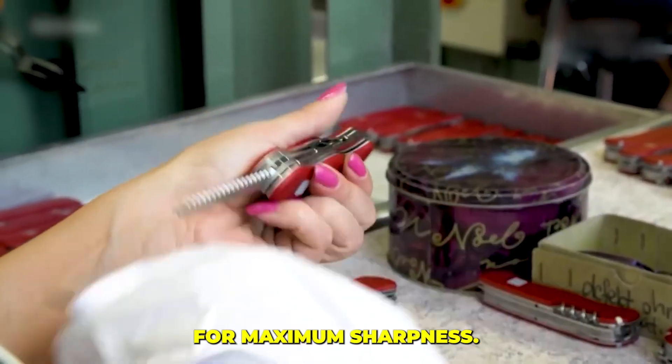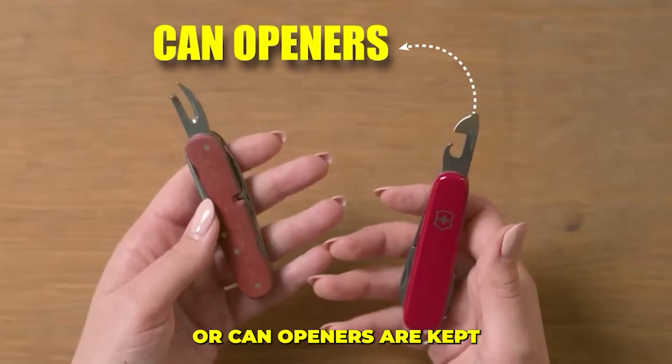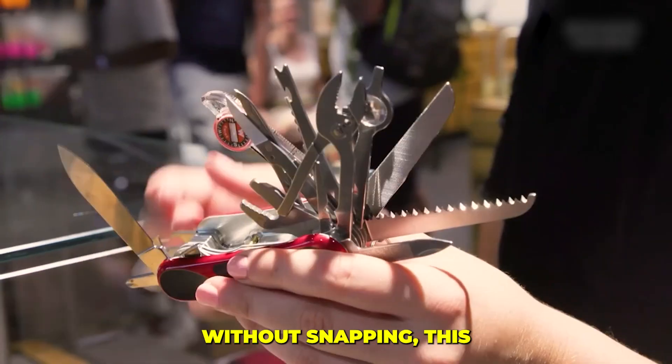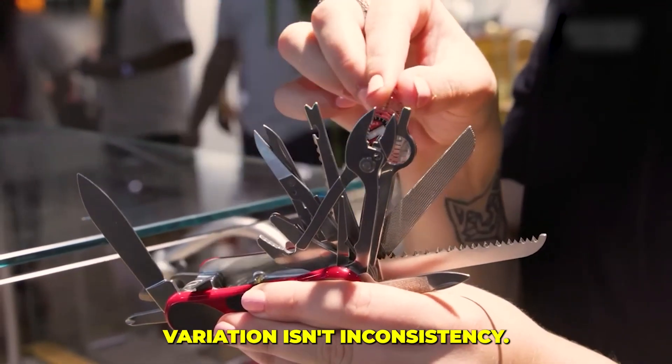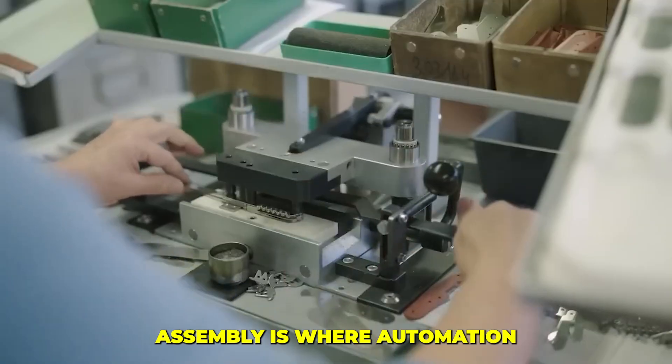At this stage, each tool within the knife is treated according to its function. Blades are hardened for maximum sharpness, while tools like screwdrivers or can openers are kept slightly softer to allow them to flex under torque without snapping. This variation isn't inconsistency — it's deliberate, sophisticated engineering.